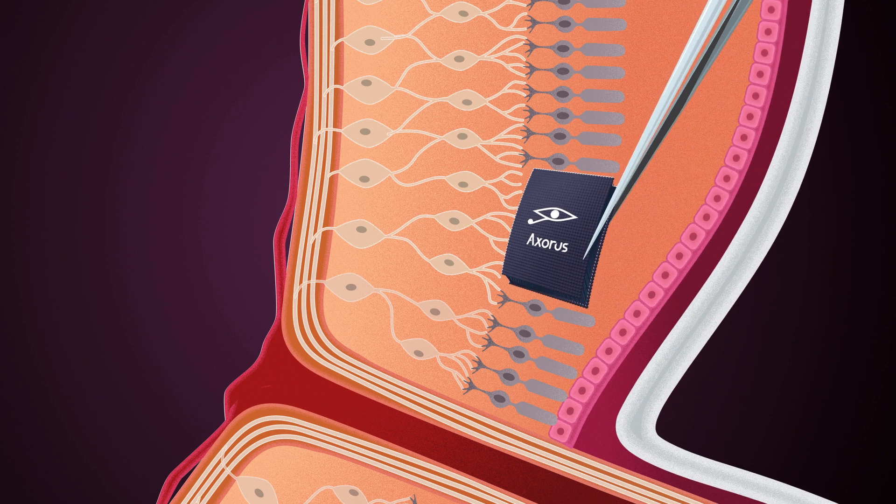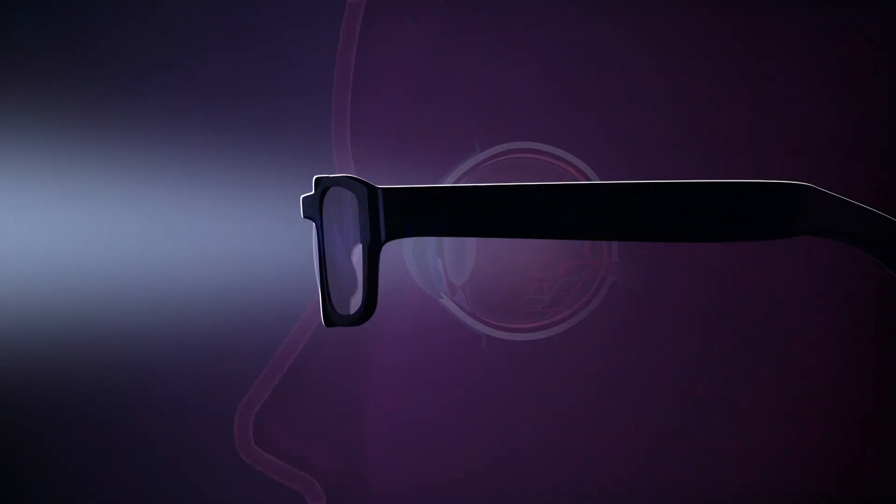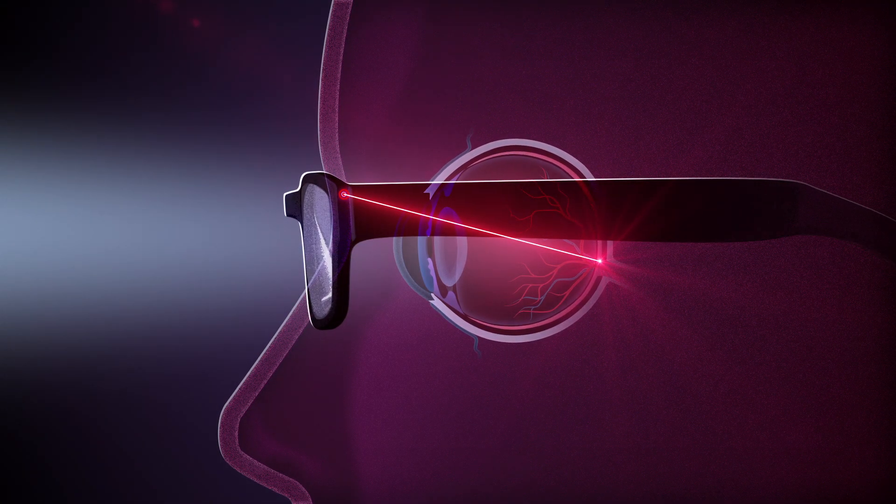Axerus' artificial retina is a membrane that is inserted under the retina and replaces the degenerated photoreceptors. The membrane is activated by a laser sent by glasses equipped with a retinal projector.